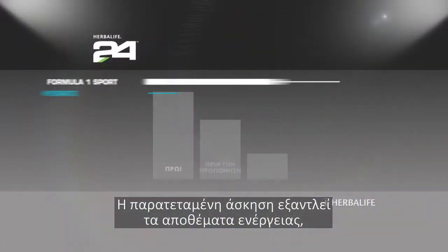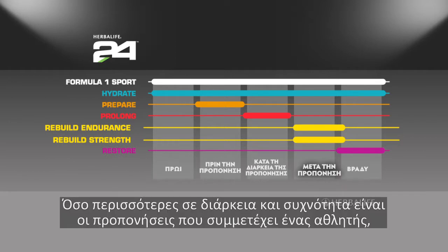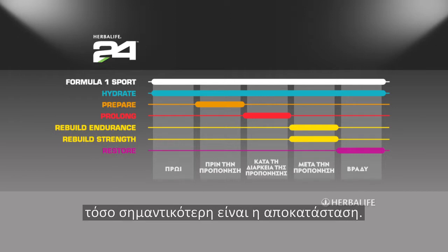Endurance exercise depletes energy reserves, so a good recovery routine is essential. The greater the number and frequency of exercise sessions an athlete participates in, the more important recovery becomes.